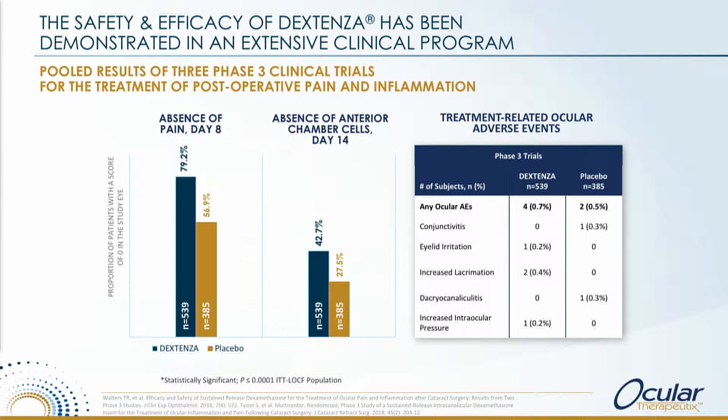Now the question is: does it work? Yes, clearly it works. This is the pooled phase three data with the classic endpoints of absence of pain at day eight and absence of anterior chamber cells at day 14 — all very highly statistically significant. It works the way you would expect a steroid to work under clinical conditions, and in real-life outcomes, which is the difference that we truly make in this environment.